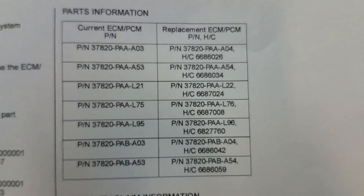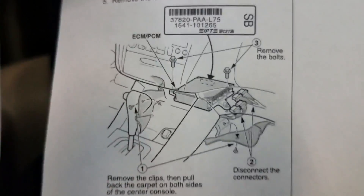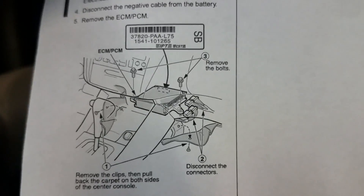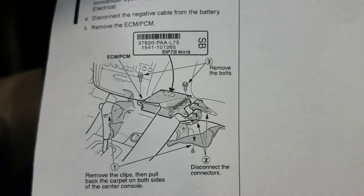Basically what they want you to do is access the computer and check the part number on it. It's right behind the center console in the very middle. They want you to pull it out, check that part number, and if it has not been updated to the new part number, they want you to update it.